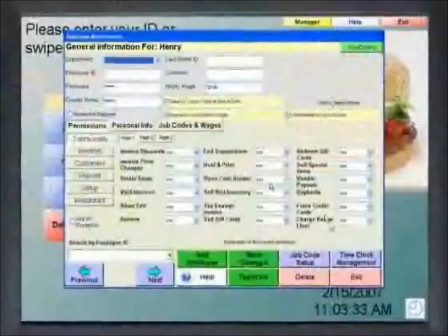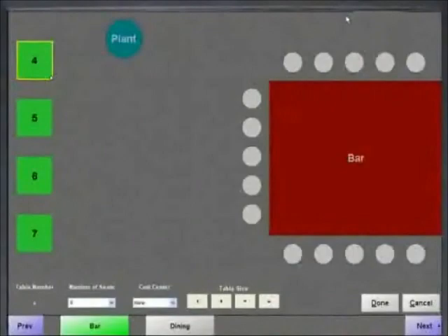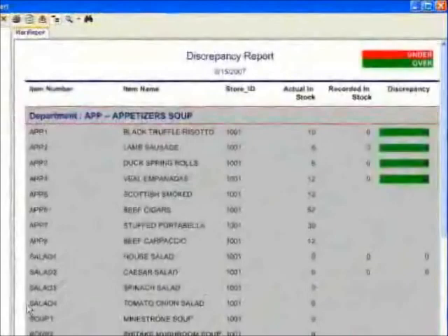Built-in time clocks, security and tracking features, customizable menus, floor and table seating plans, check splitting options, and back office reporting will take your restaurant to a whole new level of excellence.